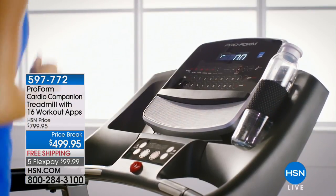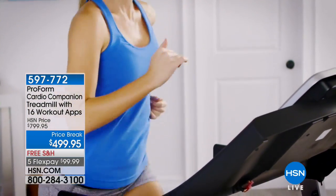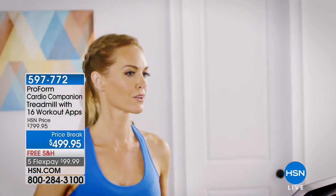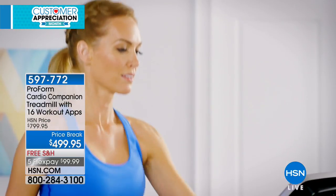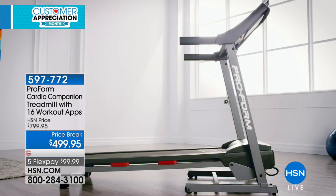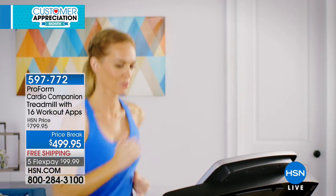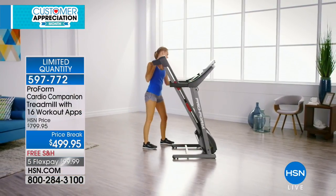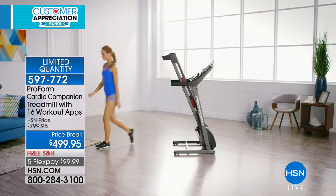Here's what you're getting: 16 built-in apps. It's iFit ready, so you have a personal coach to inspire you. It has a space-saving design, and it's our only treadmill with out-of-the-box assembly — the easiest assembled treadmill we've ever offered in the history of HSN. It's also one of our most affordable treadmills. We have a selling price of $499.95, with five flexible payments and nine-month financing on your HSN credit card.